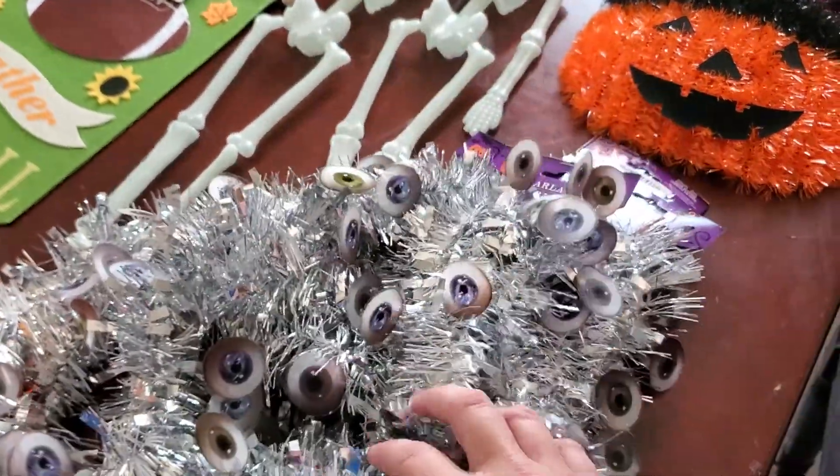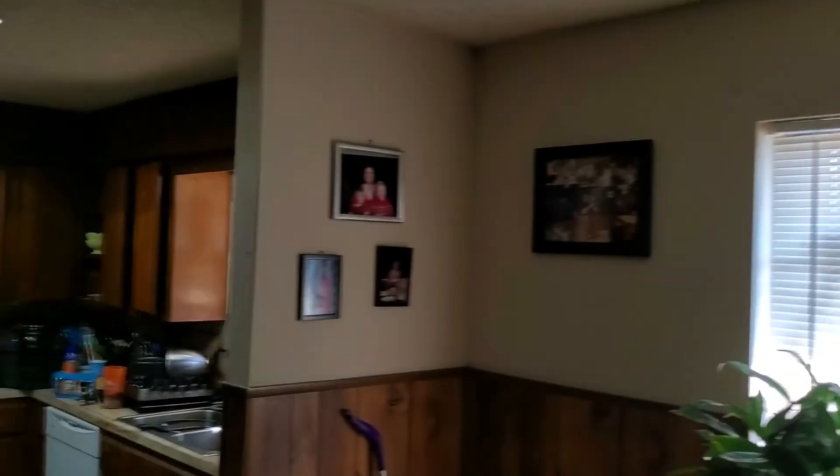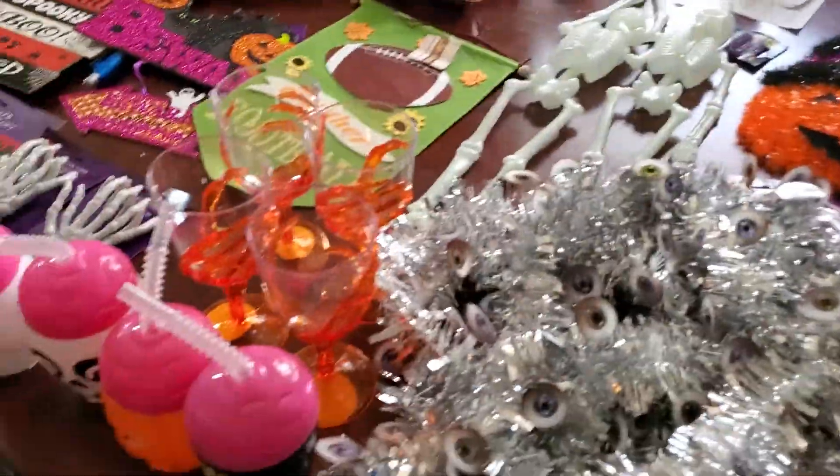I got this garland. It's like Halloween garland. It's got these like scary eyes on it and I thought that was really cute. I could hang it up here in the little dining room area of our house.